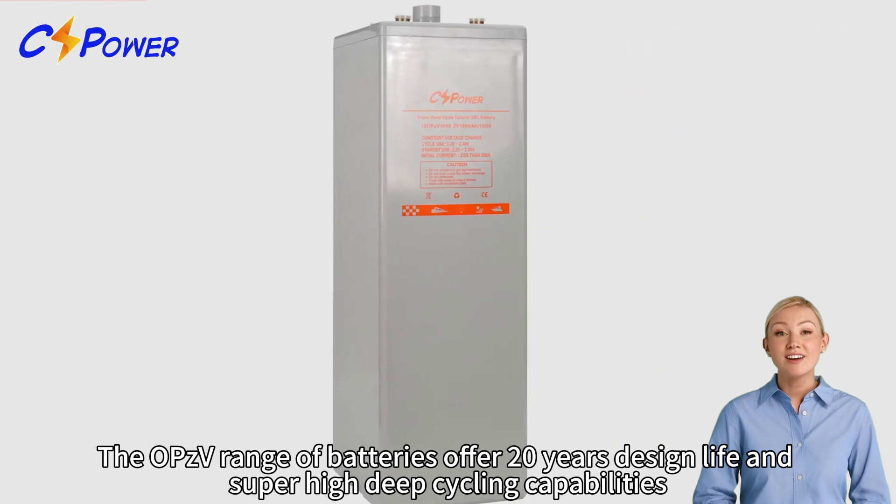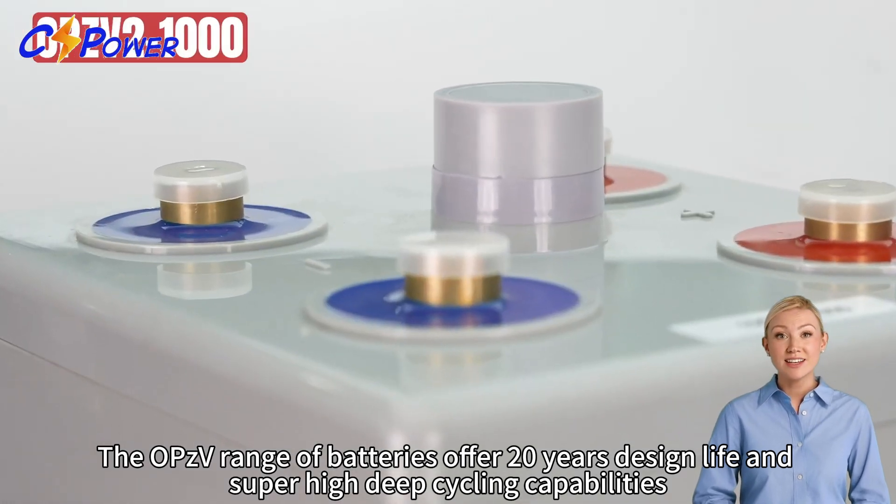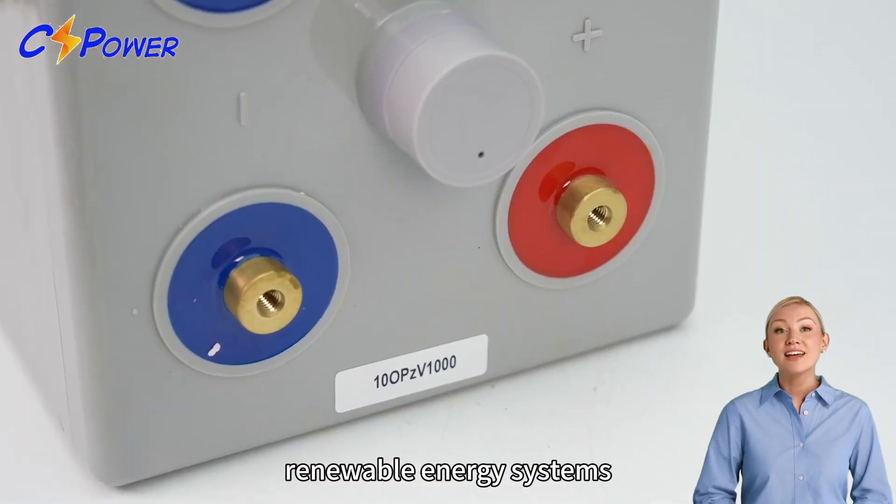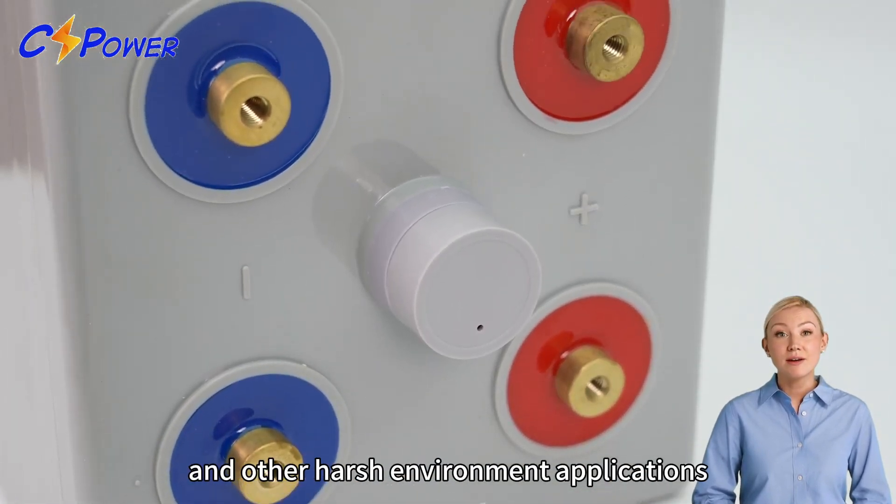The OPZV range of batteries offers a 20-year design life and super high deep cycling capabilities, recommended for telecom outdoor applications, renewable energy systems and other harsh environment applications.